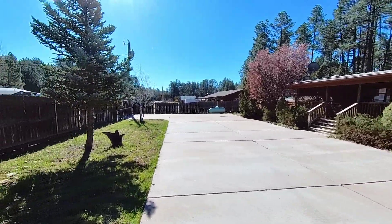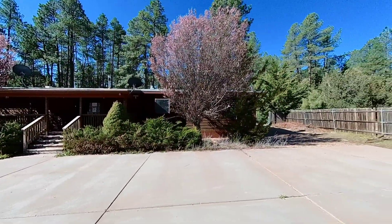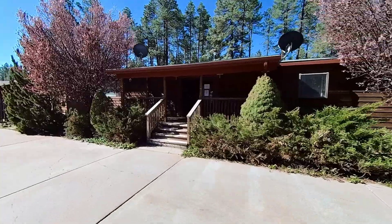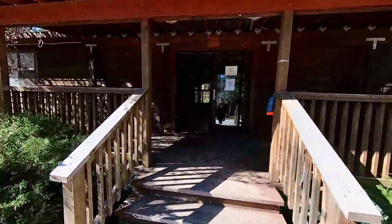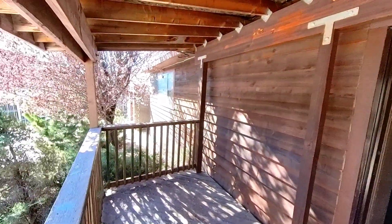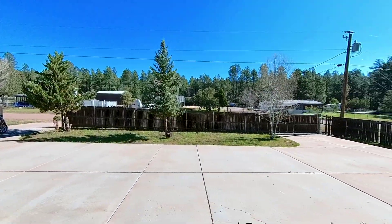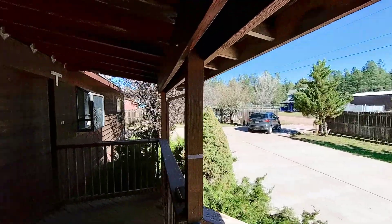Beautiful circle driveway front yard. As you can see, there are towering pine trees around this property. It's a beautiful cabin in the woods setting. Let's go ahead and take a look inside. Full covered front deck walking up to the front door here. The front elevation — lots of tall pine trees on this one.